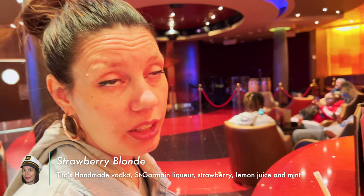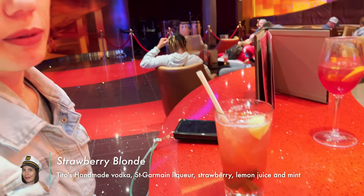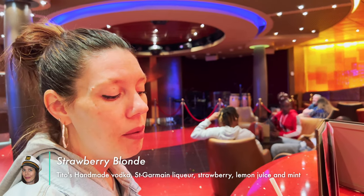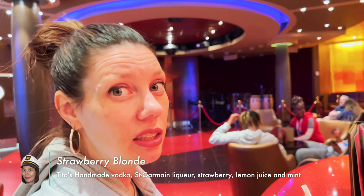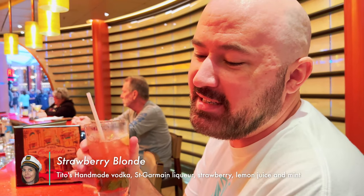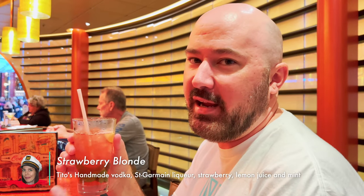I got the Strawberry Blonde — it's potato vodka, strawberry, mint, and St. Germain. That elderflower flavor is pretty potent in this; I wasn't expecting as much of that. A little more strawberry would be nice. It's still tasty, but definitely a little heavy-handed on the St. Germain. It leaves a very floral aftertaste. It tastes like you're drinking cheap Bath and Body Works perfume made for a preteen — overly fruity and flowery.